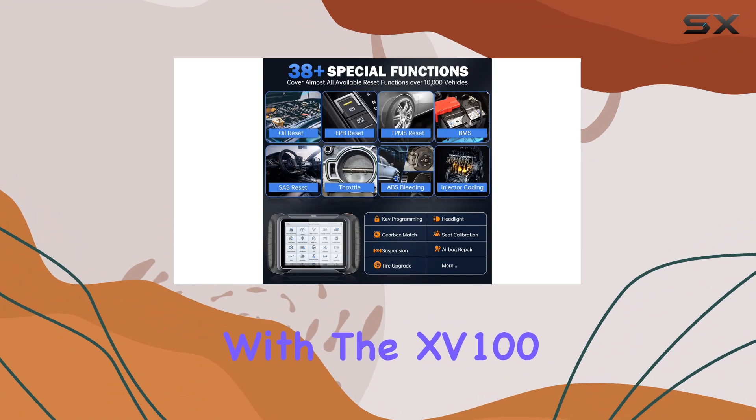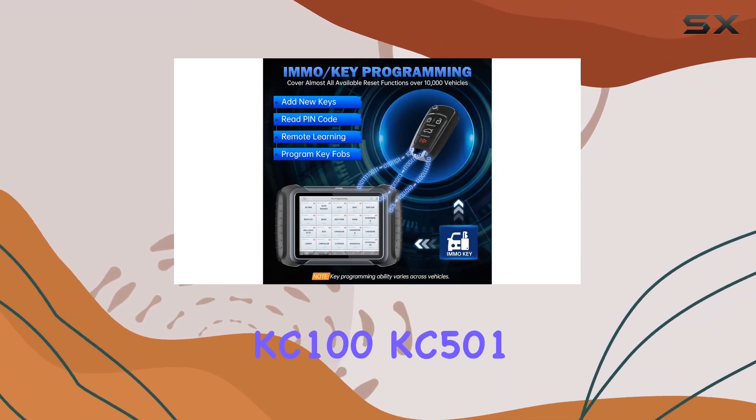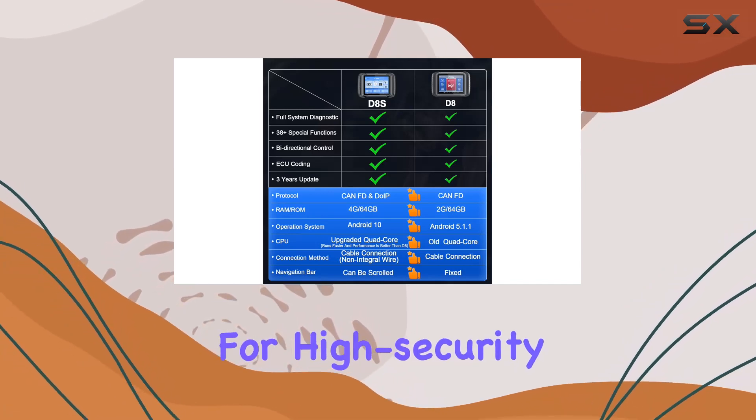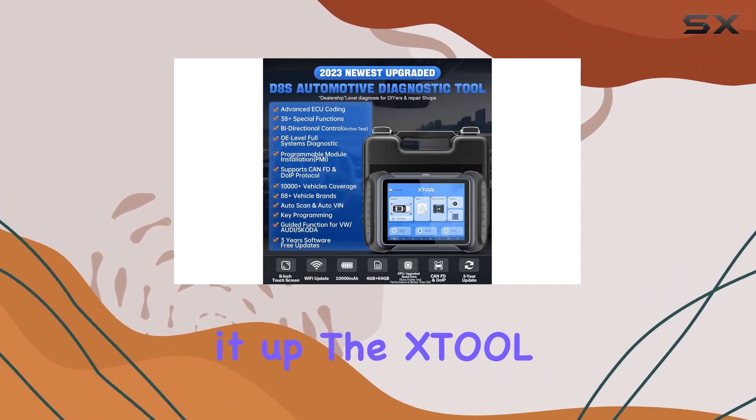The compatibility with the XP15/100 endoscope and the option to work with the KC100/KC501 key programmer for high security level key programming add extra value to this diagnostic scanner.